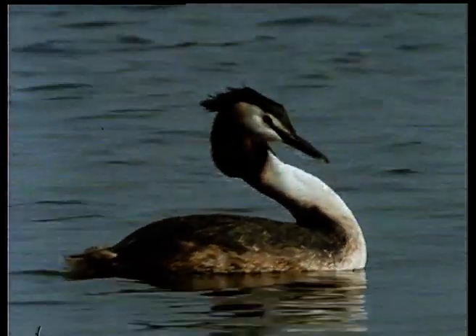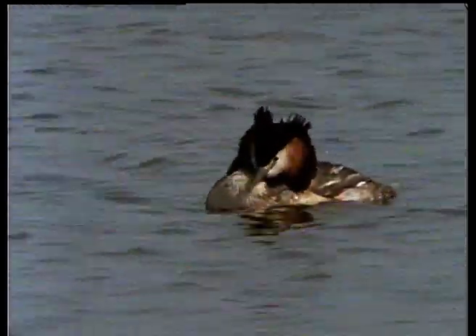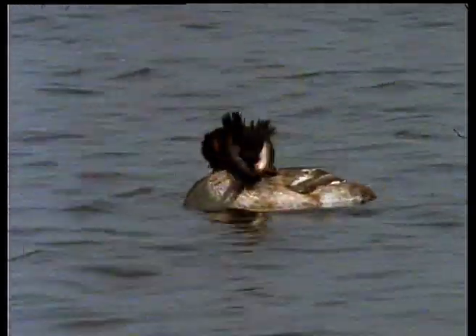Like all water birds, they spend a great deal of time preening. Oil, collected from the preen gland at the base of the tail tuft, is used to waterproof the plumage.